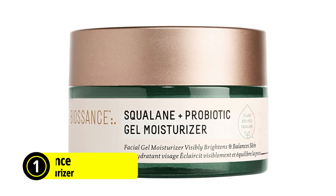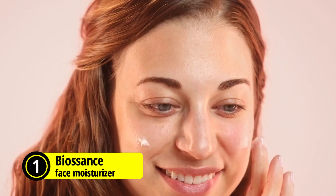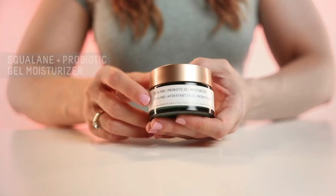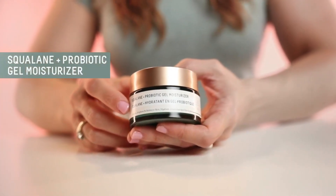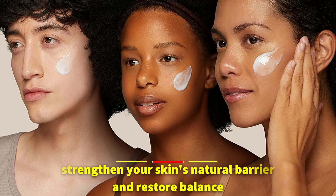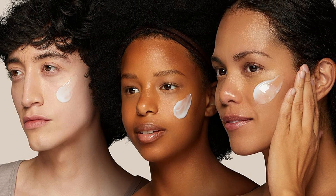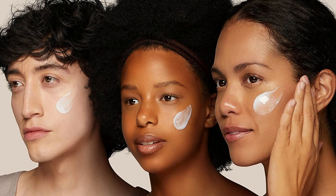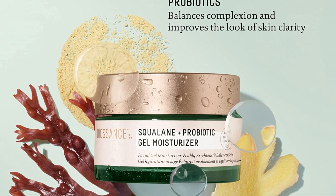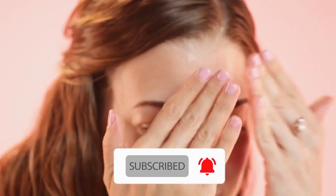At number one is the Biossance Squalane Plus Probiotic Gel Moisturizer. If you're looking for a lightweight yet effective moisturizer that can help to calm and soothe your skin, you might want to consider trying it. This gentle gel moisturizer is designed to strengthen your skin's natural barrier and restore balance, making it ideal for those with sensitive skin or those dealing with visible redness or rosacea. One of the standout features is its use of probiotics, which can help reduce the effects of stress on your skin and leave it looking brighter and more even.